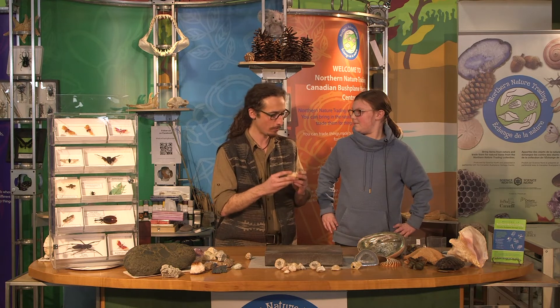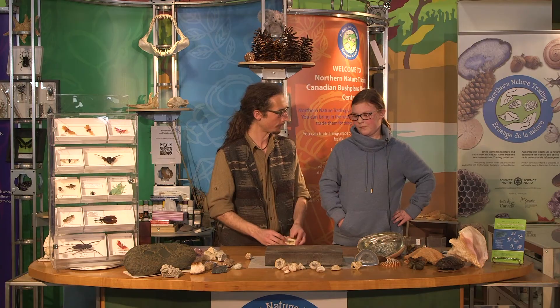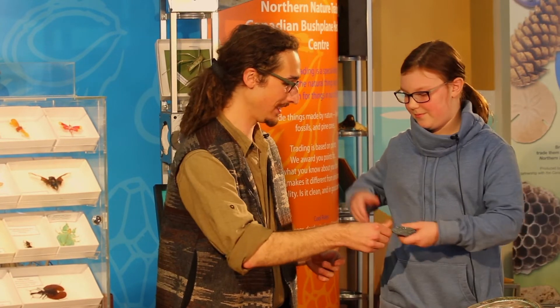Thanks for bringing in your rock today, Maya. Thank you so much for identifying it. No problem, anytime! Can I trade in this rock for some points? I'll give you a thousand points for your geode, but if you can give me a little more information, I'll give you more points. Well, it has a beautiful hollow texture with some crystallizing quartz inside. I'll give you an extra 200 points for that, bringing your total to 1,200 points. What would you like to exchange for? I've had my eye on that beautiful shiny rock over there. This is a beautiful piece of hematite, and you're in luck — it's worth 1,200 points. Then it's a deal. Pleasure doing business with you, Maya.